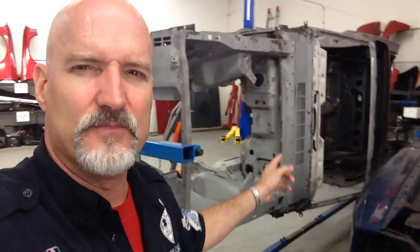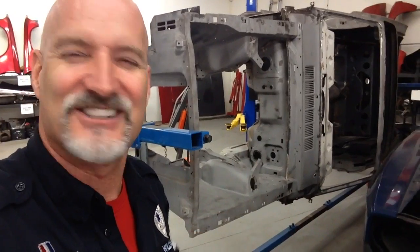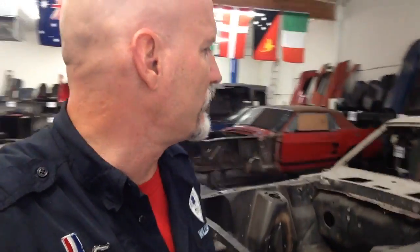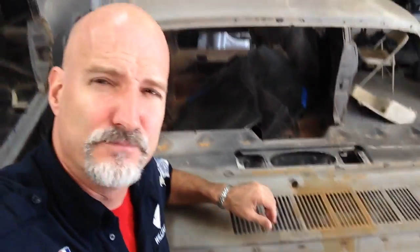A code, '65, 4-speed, 289, no rust — still has no rust. Amazingly, two of our cars have galvanized steel in the cowl. Sometimes Ford put galvanized steel in the cowls, which is just blowing my mind. The Annis Convertible and this one both have galvanized cowls on these 50-year-old cars, which is absolutely incredible.